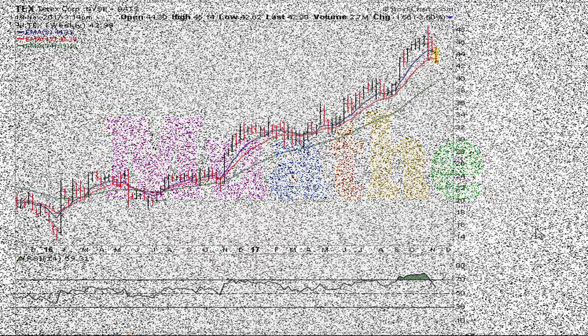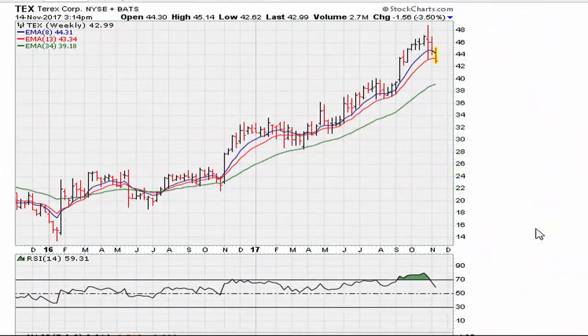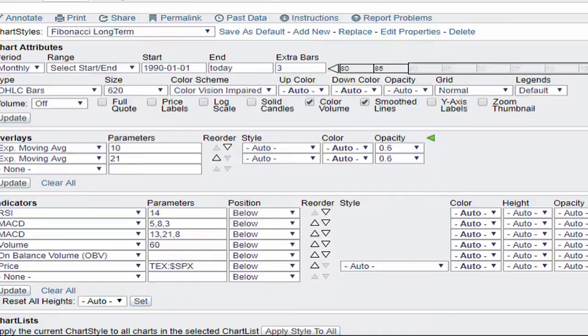Let's take a look at two stocks that have a similar type of situation in terms of their long-term monthly charts. The first stock is TEX, and we can see a recent pullback from the highs over the last couple of weeks — the stock is starting to drift lower. Now let me show you on the two-year weekly chart, and then we'll take a look at the long-term monthly chart.